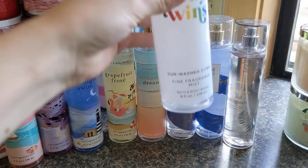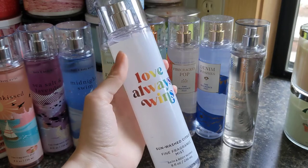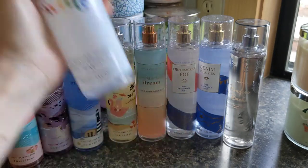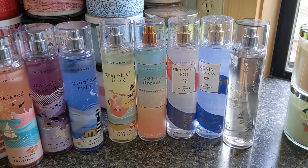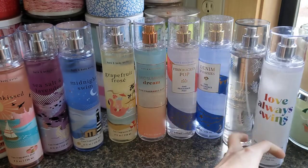Lastly for the mists, we have Sunwashed Citrus in really nice pride packaging. It's just a good citrus scent — clean, fresh citrus, smells absolutely fantastic. I love when they bring out their pride items, so that was really cool.